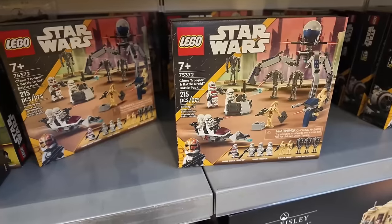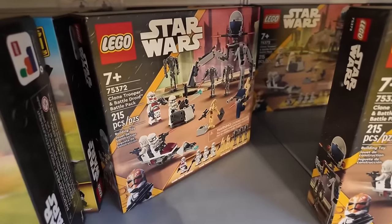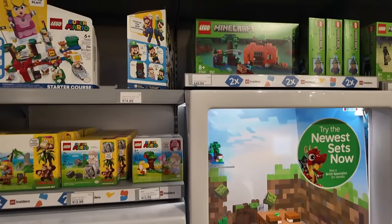I'm just thinking to myself, if I get three of these, that's $120. I'll get that Dragon for free, plus double points, and a massive army of droids and clones. I already have this set, but look — they have it in stock.